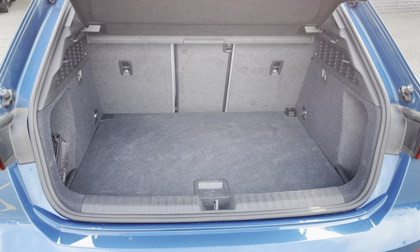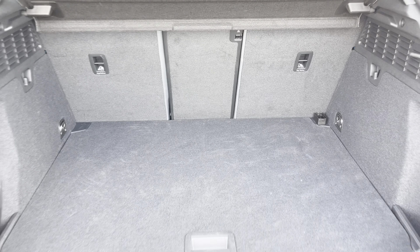Showing you the boot area, as you can see there is plenty of space for your every day to day needs.